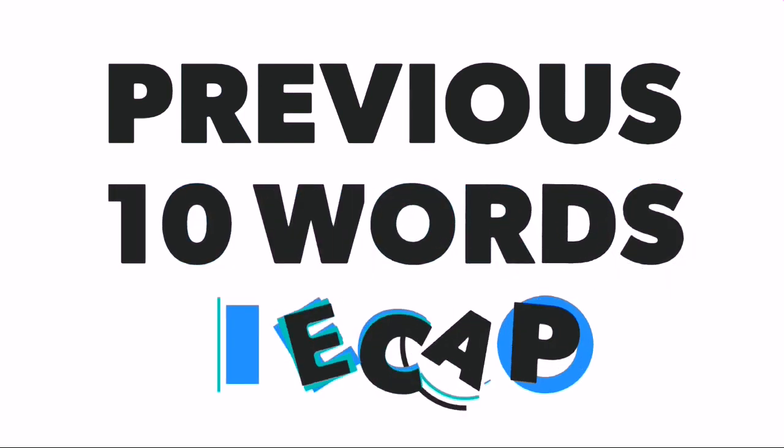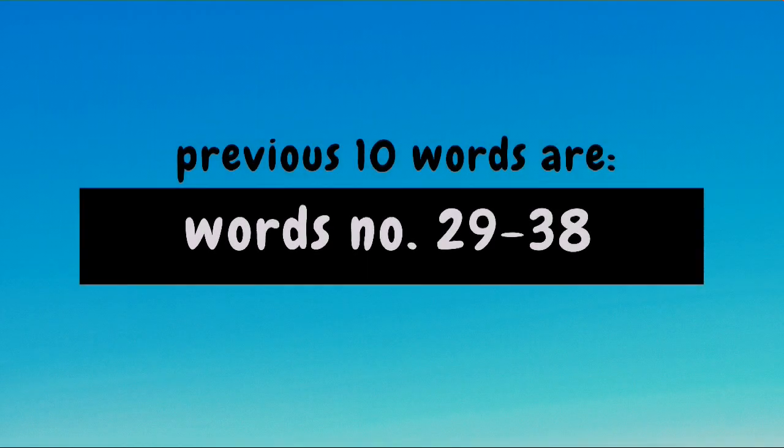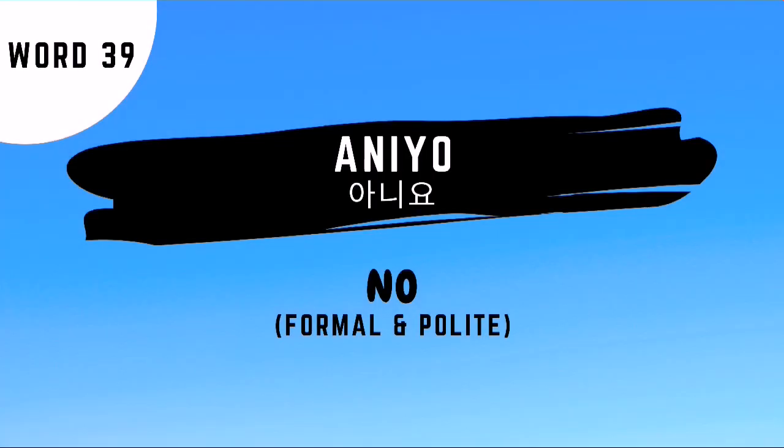Let's proceed to the previous ten words recap. The previous ten words are words number 29 to 38. First of all, remember that our word for today is aniyo, which is the formal and polite way of saying no.